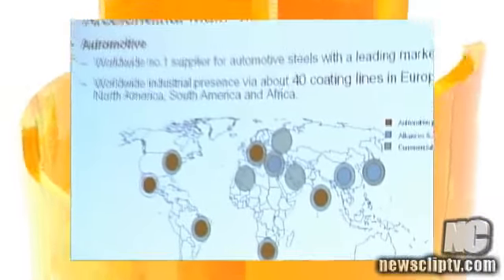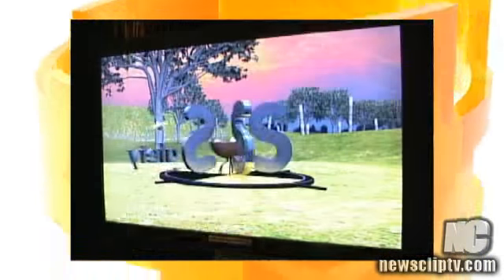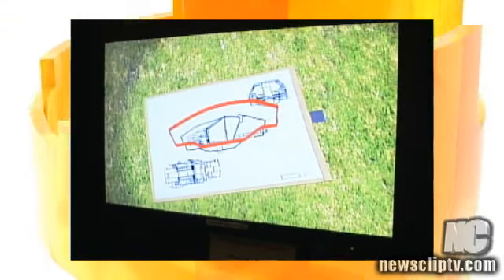S in Motion was a two-year engineering project, a result of collaborative work between six ArcelorMittal R&D labs, one of which is located in Hamilton at ArcelorMittal Dofasco. The S in S in Motion stands for steel, saving weight, safety, sustainability, steel solutions, service, and strength.